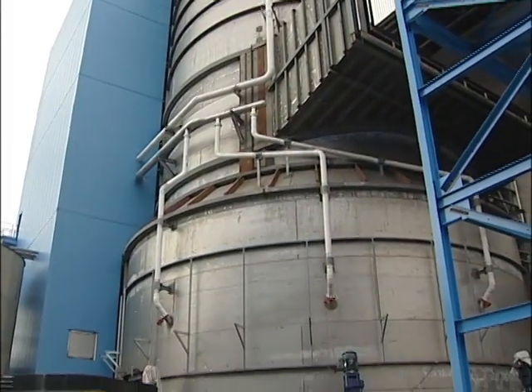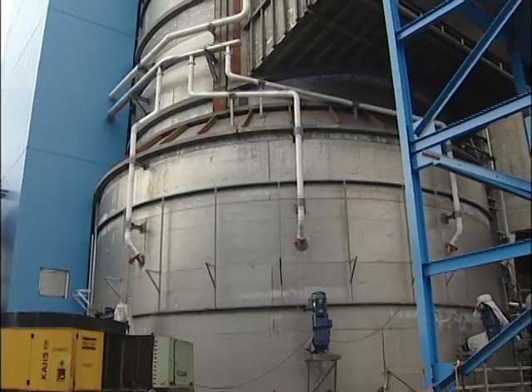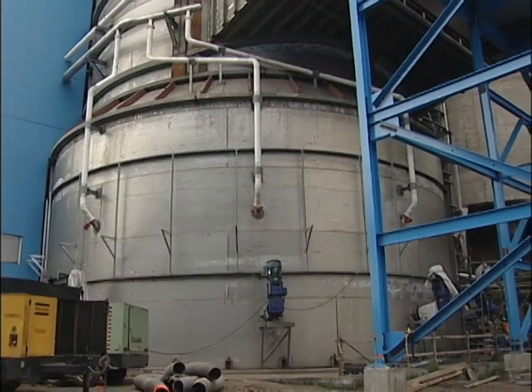It sits in the absorbers — that's where it actually comes in contact with the flue gas. It will capture the sulfur out of the flue gas, and that basically turns it into a gypsum slurry.